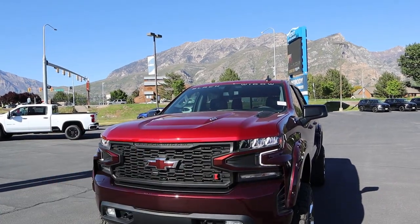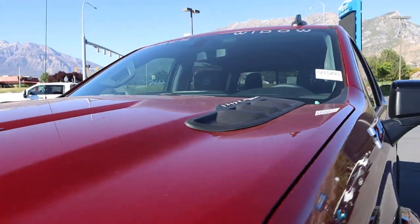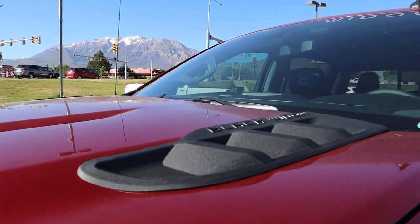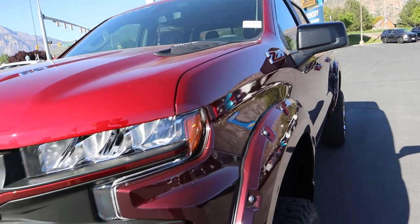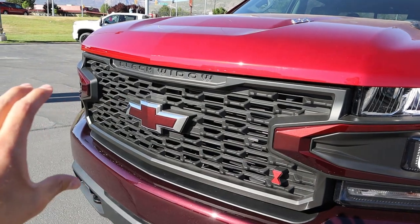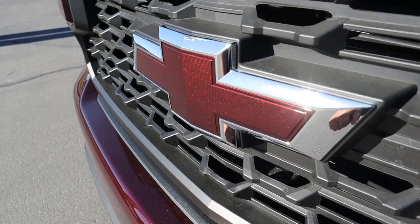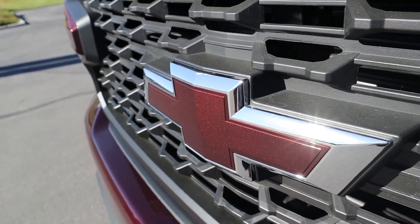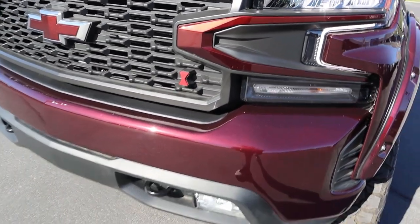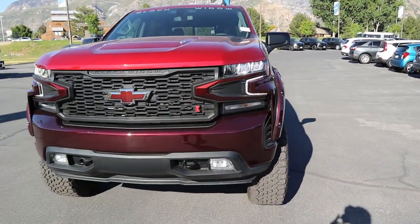First off, notice that at the top of the windshield it says 'Black Widow.' We still get the 6.2-liter badge on the side, and notice the Black Widow venting at the top portion — definitely a nice accent piece. We still have the Z71 logo and LED lights that come standard with the RST, plus the Black Widow front grille that says 'Black Widow' at the top. I love the coloration on the Chevy bow tie, which mimics the paint color on the truck. We've got tow hooks at the bottom, and you can notice the fender flares from the side.